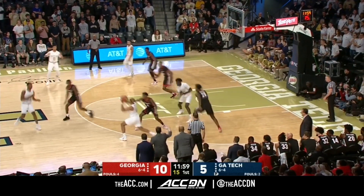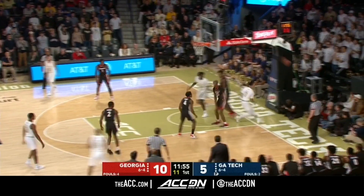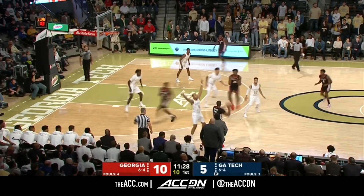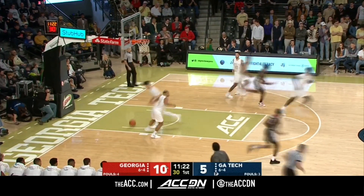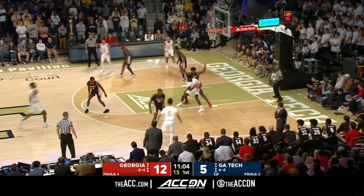Lose his 6'11 body, got to bring in another interior presence. Posting up hard inside for Tech. Good recovery on the defense by Wilridge. Tim with the basketball, 6'4", Jr. from Iron City, Georgia. Pass goes to Tyree Crump. Tech just one for eleven from the floor to start.